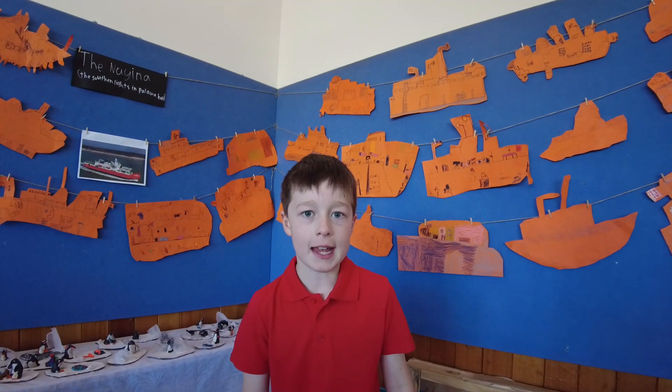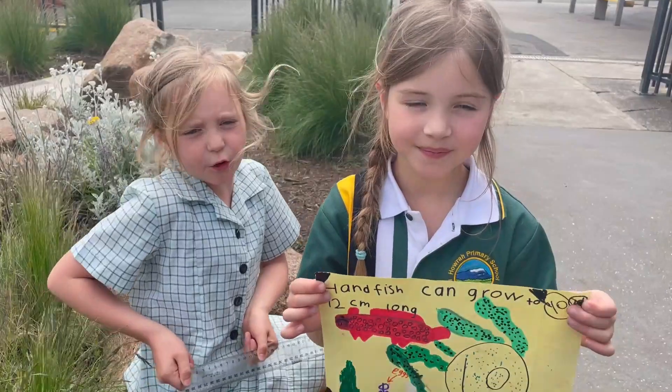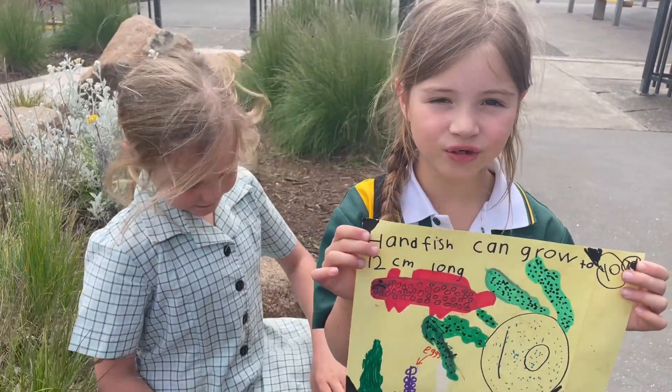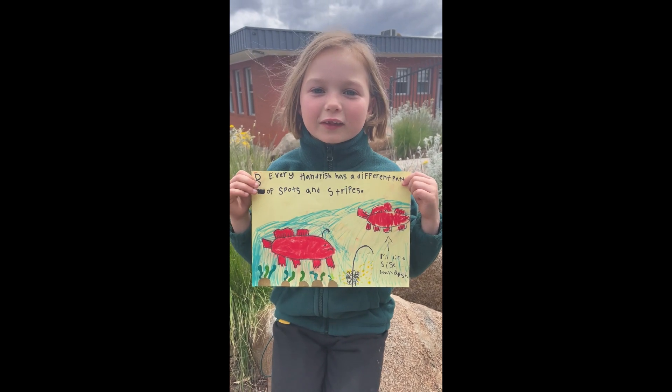They only walk on their hands — they don't swim. Handfish can grow up to 12cm or smaller. They are really little and cute. Every handfish has a different pattern of spots and stripes.